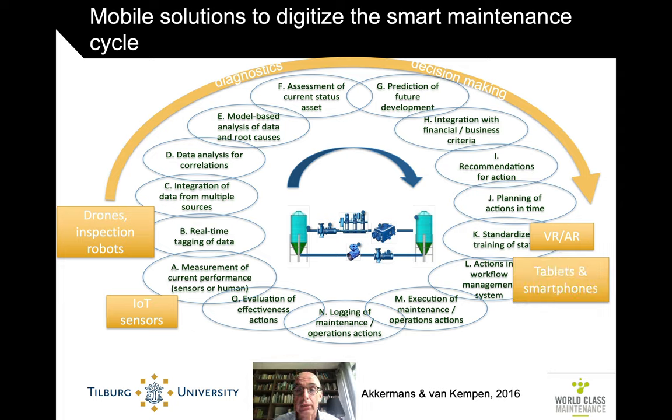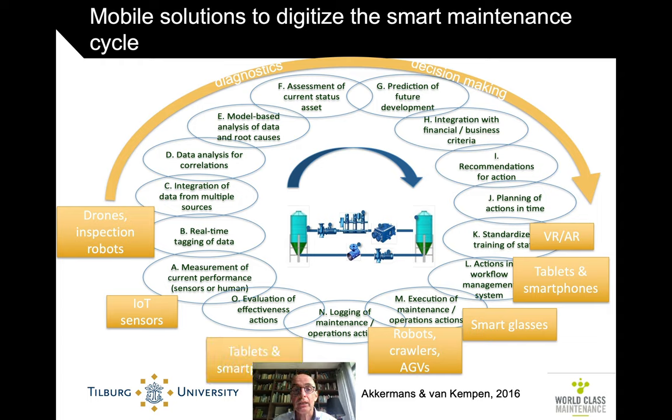We're talking very much about smartphones, tablets, and smart glasses. In execution — repair as well as inspection activities — we talk about robots, crawlers, and automatically guided vehicles in general. Also in the logging of activities, much of this can be automatically traced by tablets or smartphones, either by taking a picture or automatically picking up the state of an activity via Bluetooth or another signal.